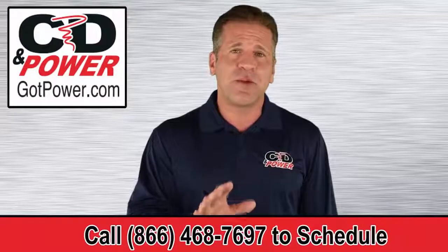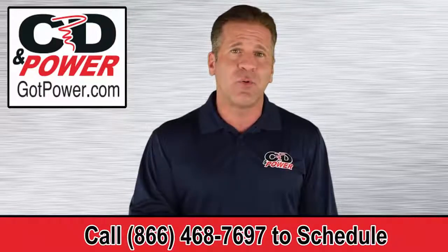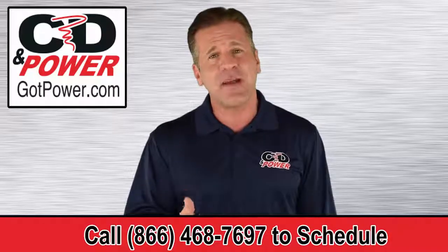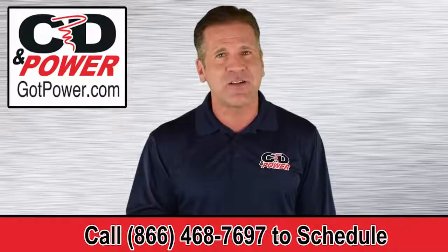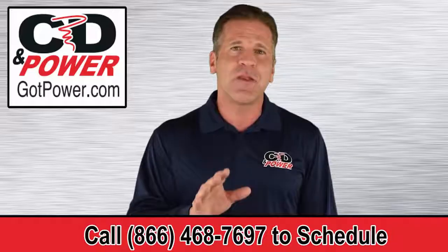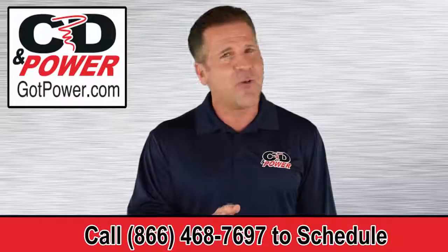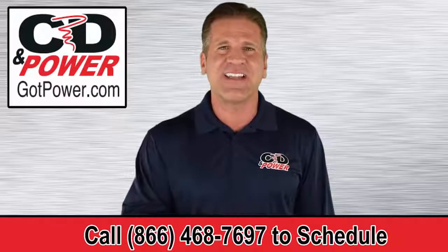If you want the convenience of printing mandatory air quality reports with a single click and are interested in saving time and money managing your backup generators, call us to schedule a remote monitoring consultation. Remember, at CD & Power, we're powering your success!